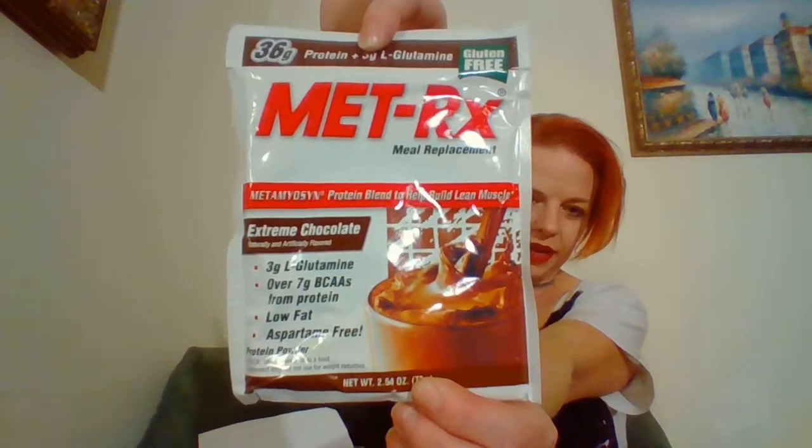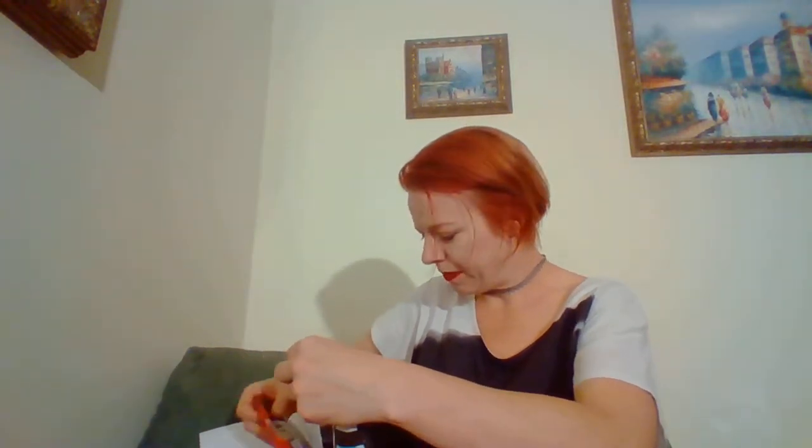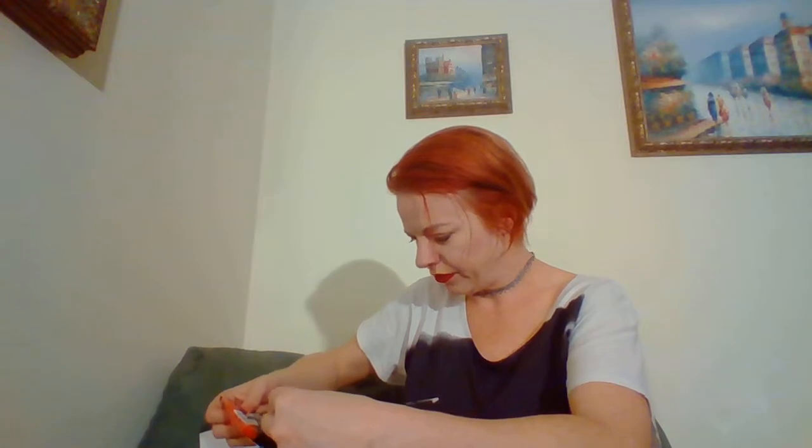Then I have a Met-RX meal replacement in Extreme Chocolate. I have a few meal replacements right now and I haven't used them — probably should. And I also have Met-RX cookie bites — there are two different ones in here: Chocolate Peanut Butter and Chocolate Chip.